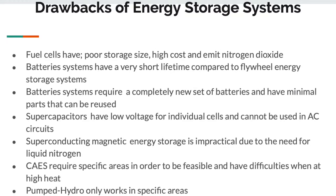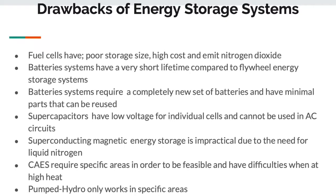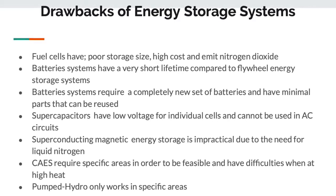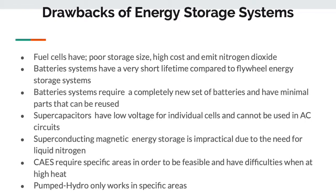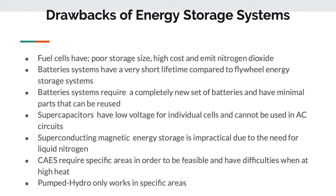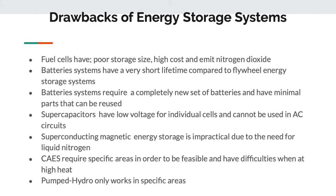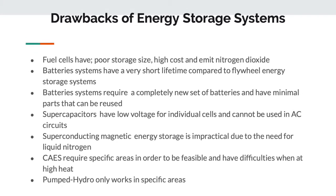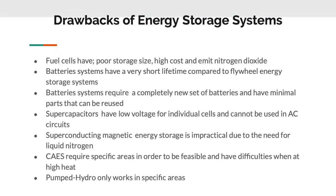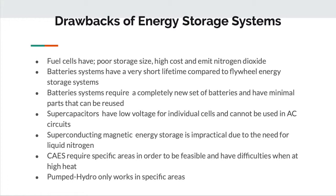All of these systems have significant drawbacks. Fuel cells have poor storage size and very high cost. Battery systems have a very short lifetime and are environmentally hazardous — if there are problems, you have to completely redo the system. Supercapacitors need large banks due to very low voltage and high cost. The SMES system is very impractical due to the need for liquid nitrogen to flash-freeze the wire and lower resistance, and it also needs a very large area. The CAES requires specific areas and high heat to push air into the turbine. Pumped hydro can only work in specific areas, making these systems not very viable except for batteries and potentially fuel cells with better technology.